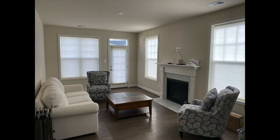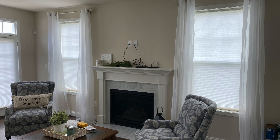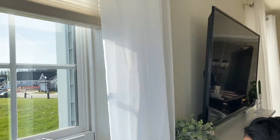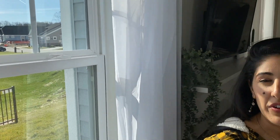Tip number five: adding curtains. It can really change the space — it can make your room look more spacious, bigger, and taller, especially when curtains are hung super high. It also adds texture and color. In this specific case, she's not allowed to paint the walls yet because of rules about painting in a new place, so we went with a really white, light, and airy curtain that gives a soft airy touch to the living room.